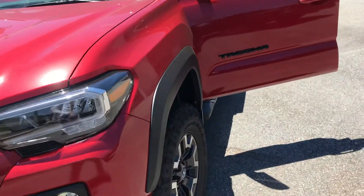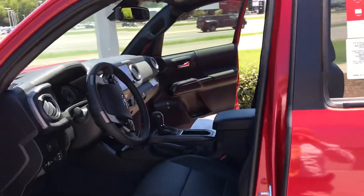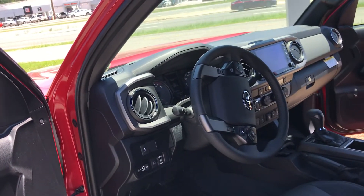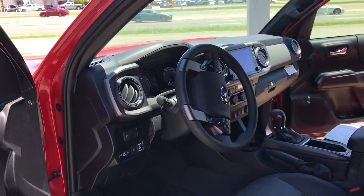This unit comes with all the safety features. You've got the forward collision mitigation, road departure warning, and steering assistance, the adaptive cruise control, blind spot monitors, and the backup monitor.